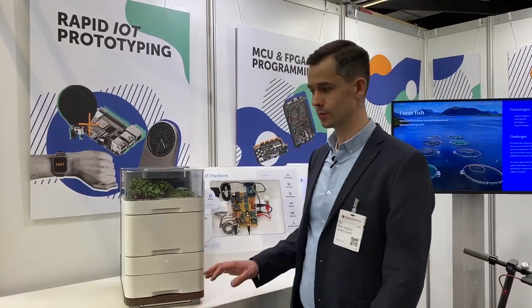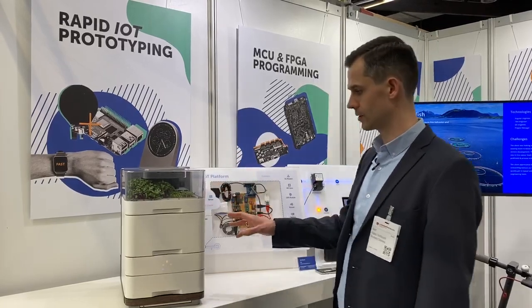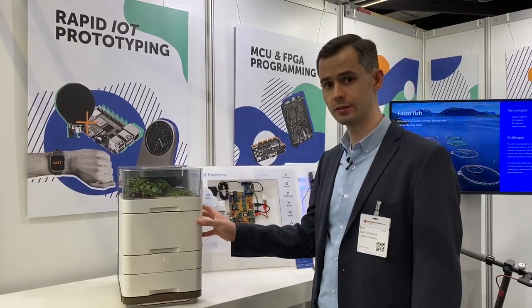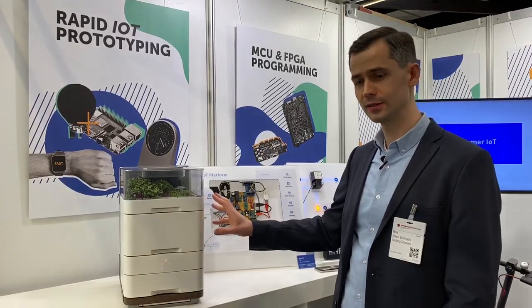Hello guys, we are at Embedded World booth at Lemberg booth where we have rapid IoT prototyping products. This is one of the examples of the project we have delivered for our client. It's a Sprouts growing system for your smart kitchen.